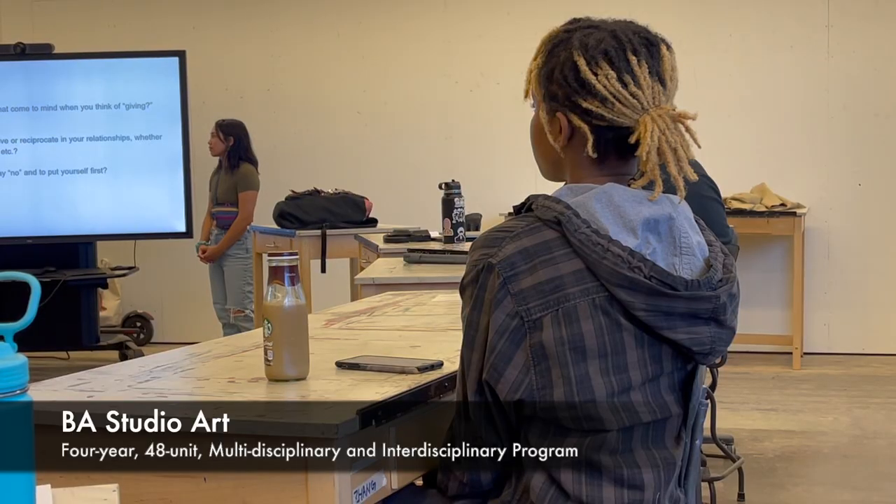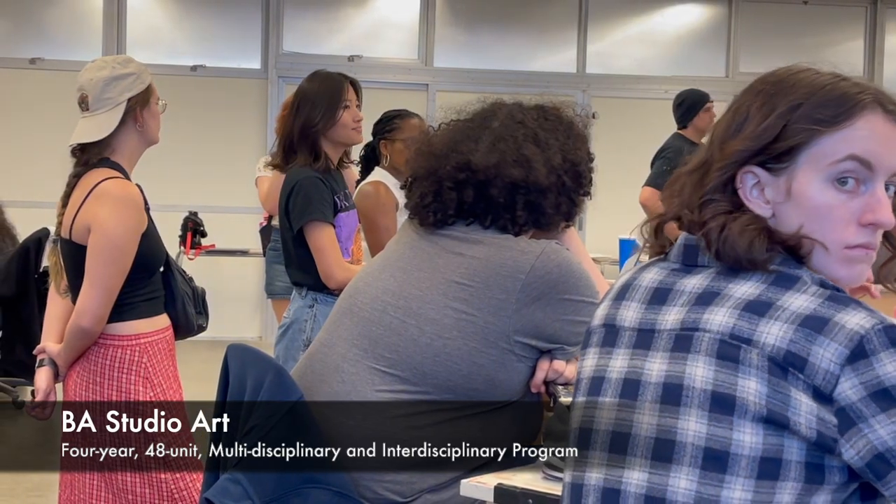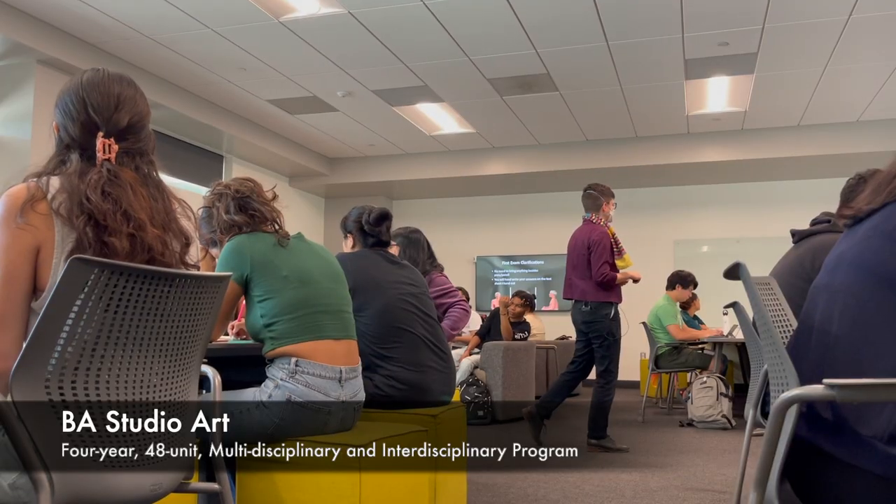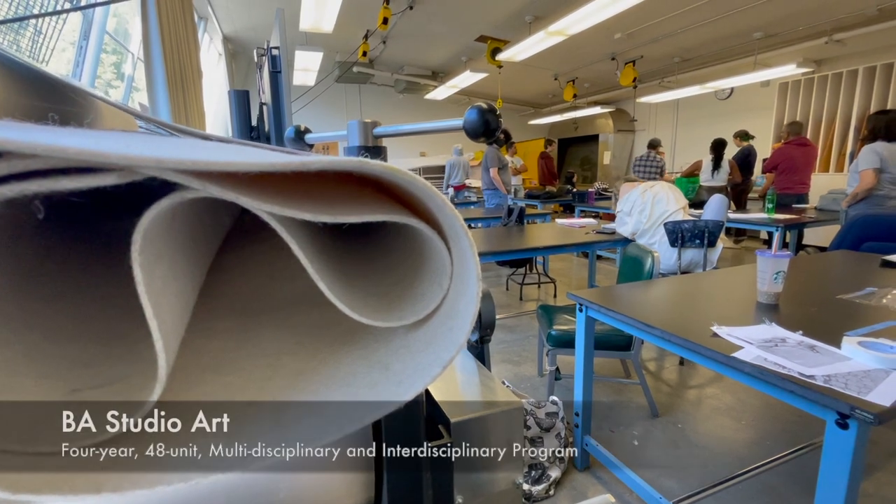Students still work on a core set of requirements in the lower division, which covers all of the studio areas as well as art history, and then in the upper division they do their emphasis groups.